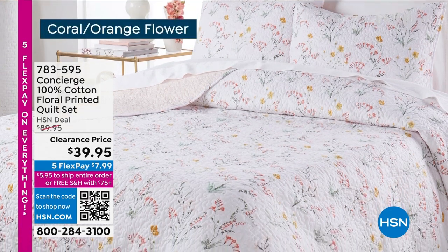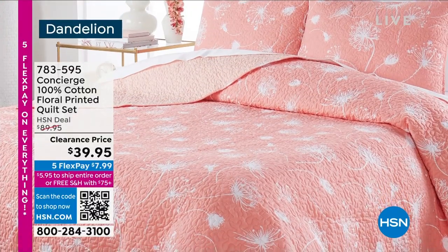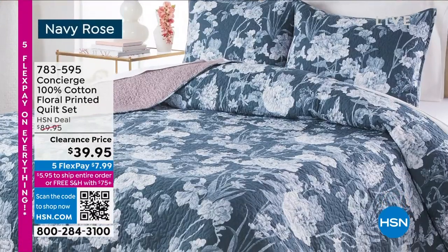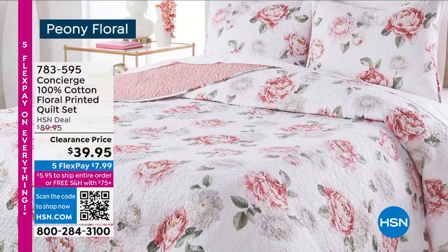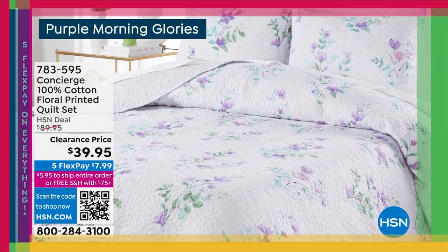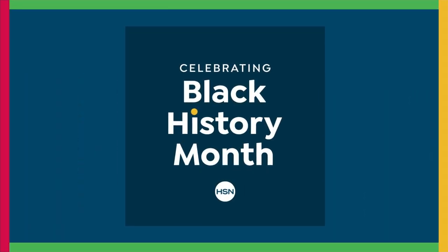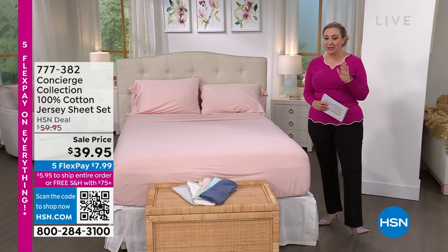Coral orange flower is delightful. I have three sizes: a twin size, a full-queen size that'll fit a full or queen bed, and a king/California king size that'll fit either of those. They are 100% cotton quilts. You could not go to a fabric store and buy the fabric to make those. Super excited.